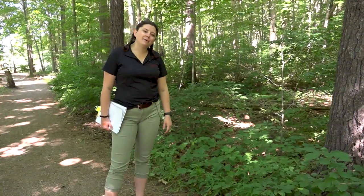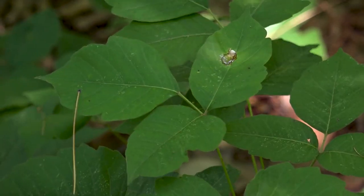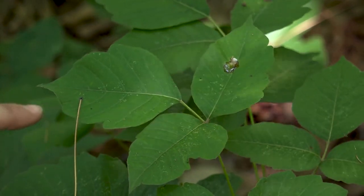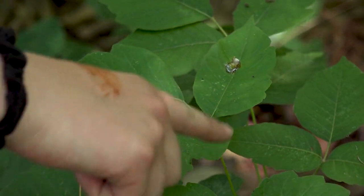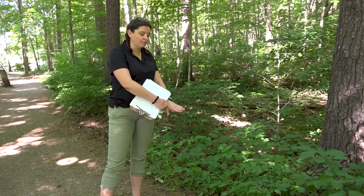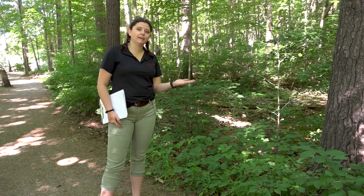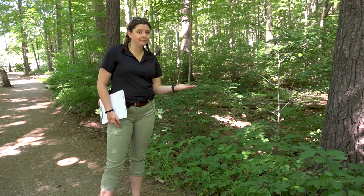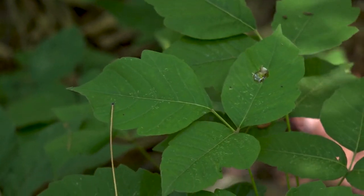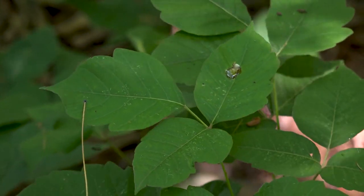To ID poison ivy, the easiest way is obviously 'three leaves, leave it be.' The second best way is that the two side leaves look a little different — they look like they have a mitten on them, with one lobe for the thumb and a bigger lobe for the fingers together. The third middle leaf sticks up higher than the other two, and sometimes they have a red stem, but not always. Safest bet: three leaves, leave it be.